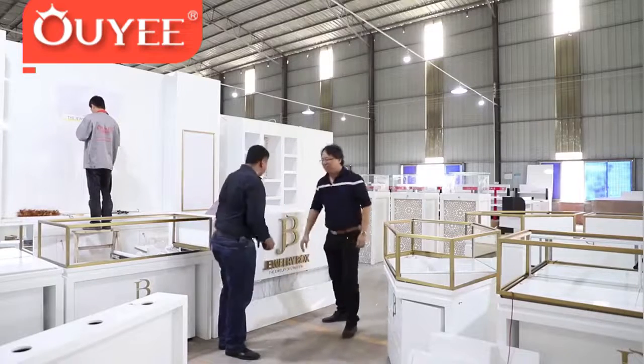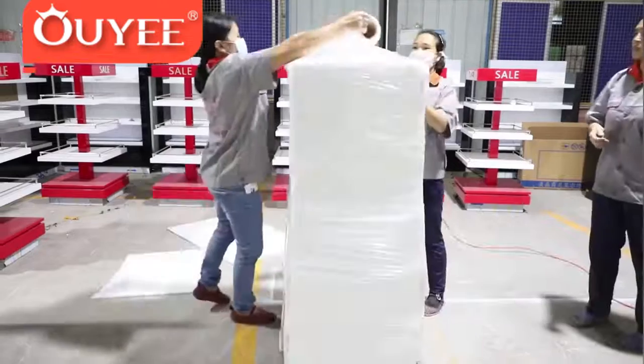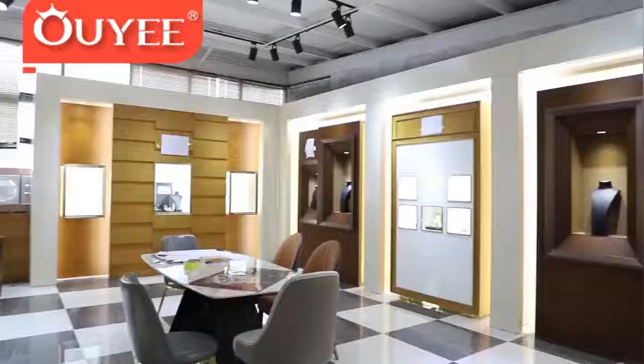Our customized approach leading up to the design proposal, along with custom unique quality furnishings, will roll out your retail store successfully. Looking forward to working with you.